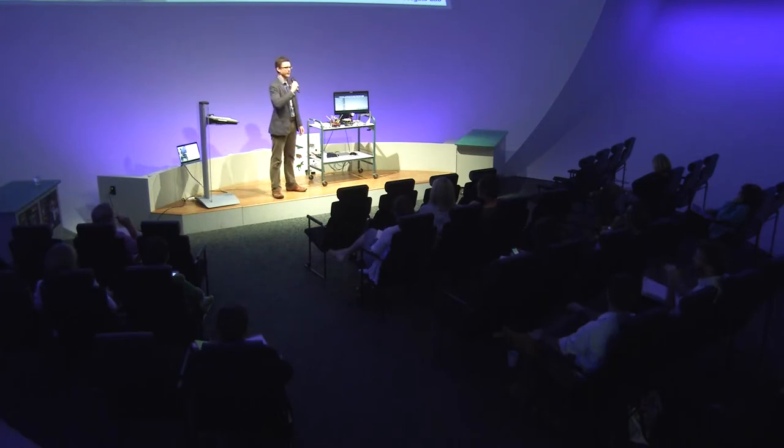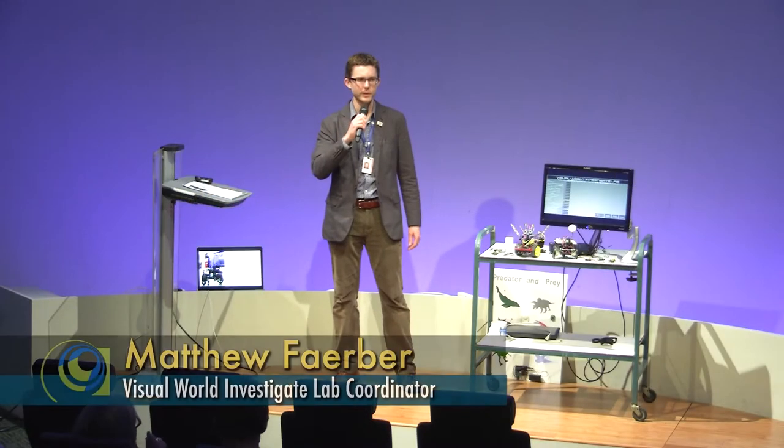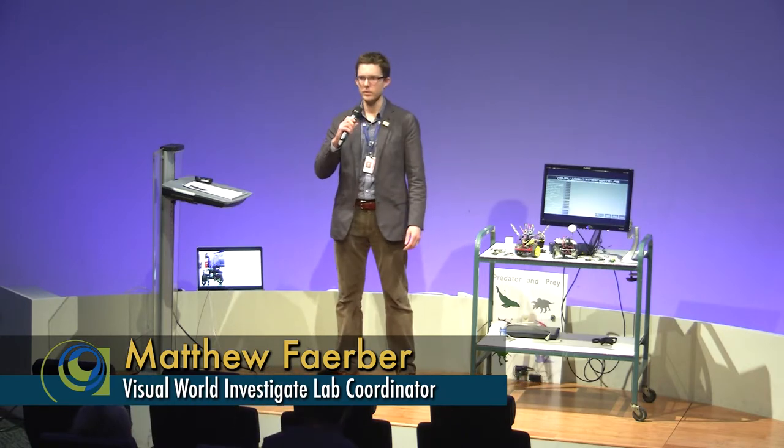Welcome, everybody. My name is Matthew Faraber. I'm the coordinator of the Visual World Investigate Lab — one of the three investigate labs here at the Nature Research Center, up on the third floor. I'd like to begin by just asking a couple of questions.